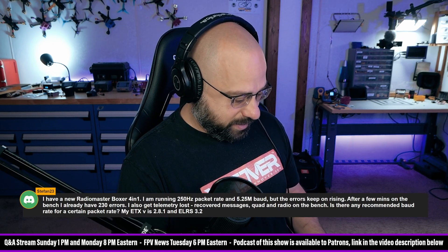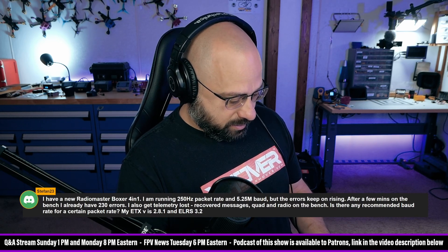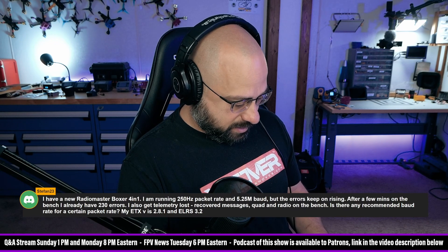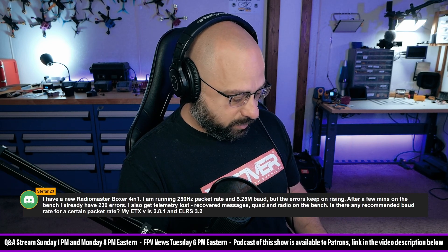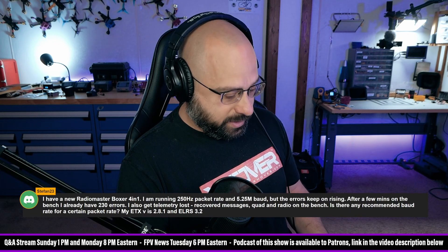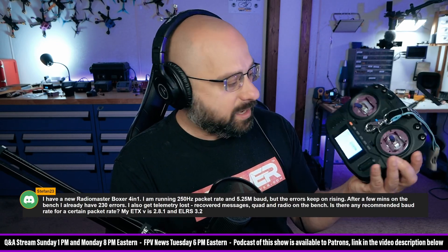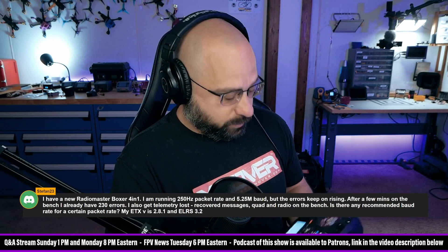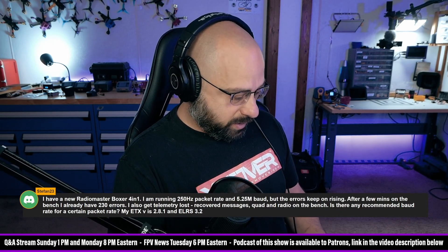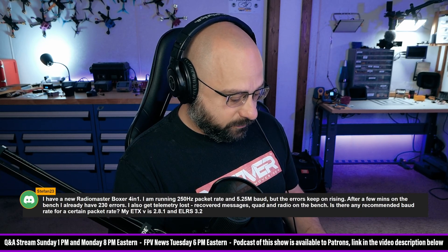I still want to see the error message. You guys can't see this at all — this is terrible live stream content. Let me turn the baud rate down even further. 115K cannot support 1000Hz, it's impossible. There — see, it knocked it down. So when I turned the baud rate down to 115K, it automatically changed the ExpressLRS packet rate and lowered it. So ExpressLRS will not let you use too high of a packet rate for your baud rate.